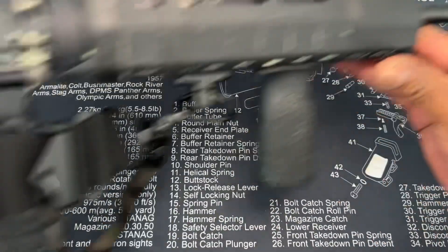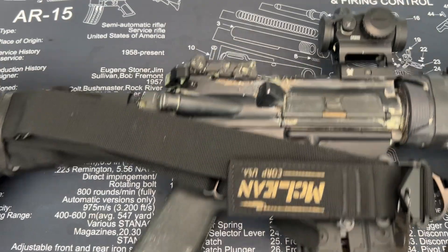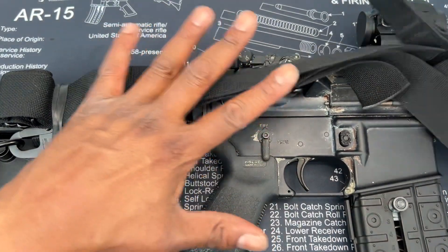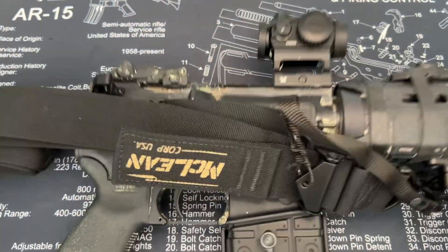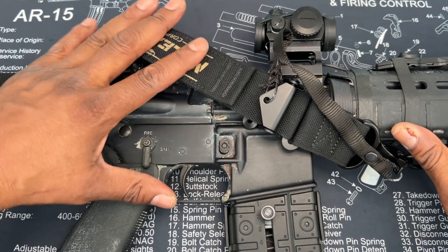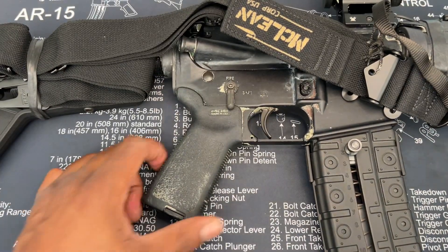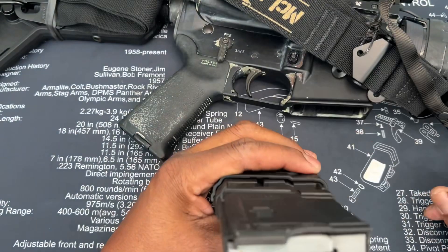I'll do another video on price points and how to build, but keep in mind: in California, the lower receiver is the registered part — everything else is just parts. I'm going to do another video on how you can circumvent having a compliance-limited AR so that when you leave the state, you can configure it how you want. That's the gist of it.